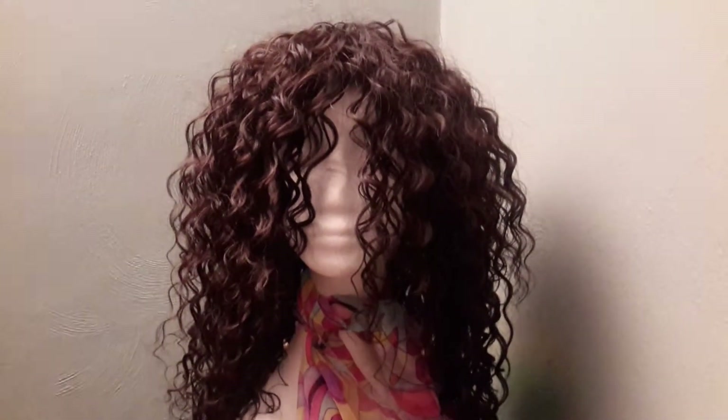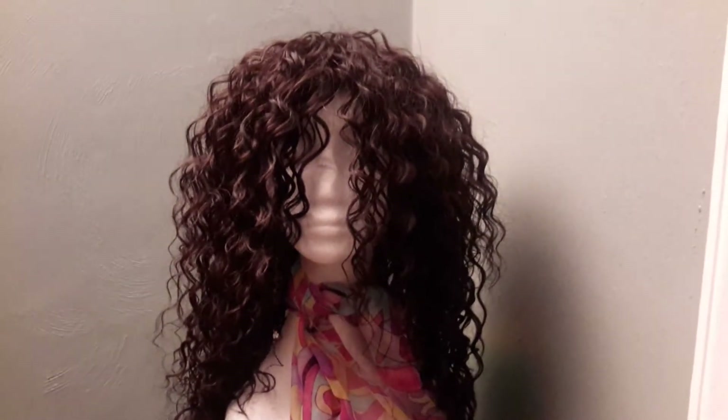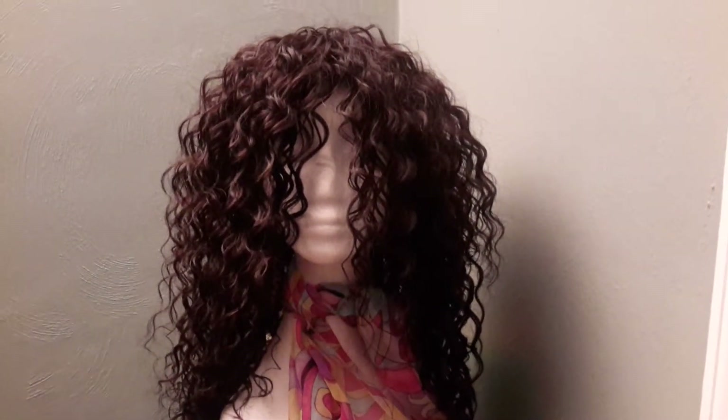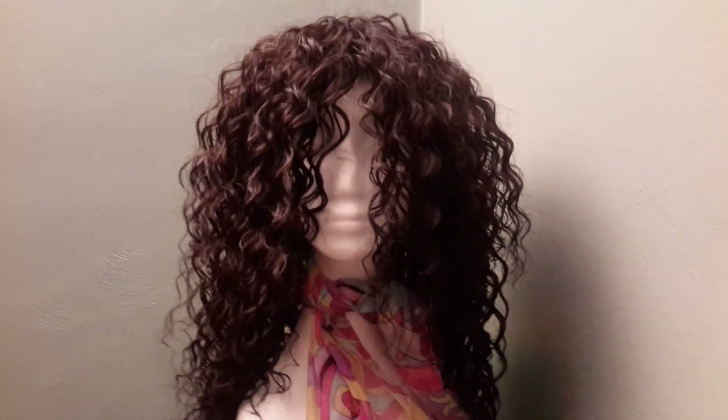Hey there beauties! This is T Williams with T&S Hair Co Custom Wigs. Thank you for stopping by my channel. Here is another one of my hair companions that is going on sale for Black Friday.